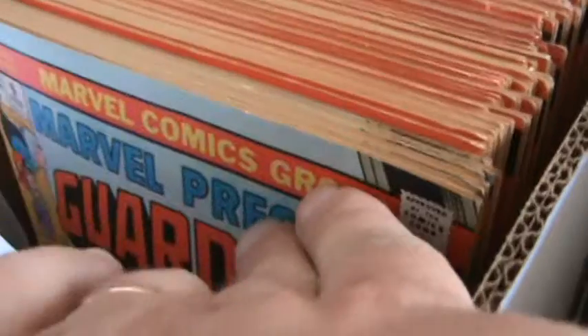Most of them are bagged and boarded, they're just in a different place than I am right now. Here's more of the Marvel Premiere 3D Man — you can see there are lots of them. Guardians of the Galaxy, number 9 and 10, lots of those.